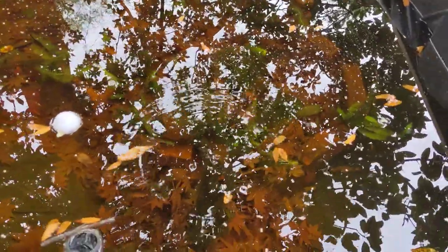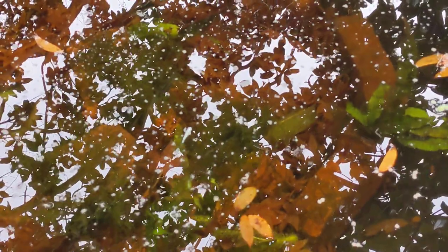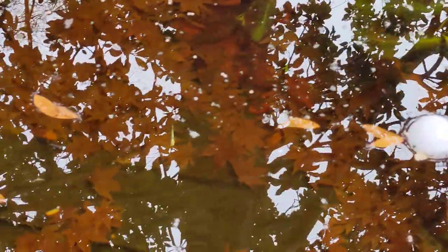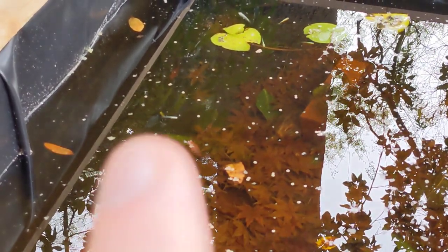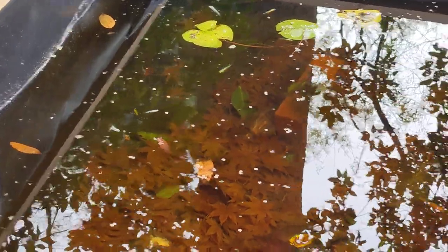I don't think my snails made it, unfortunately. I just don't think they're made for this kind of cold weather. But I really like the rice fish — they are very low maintenance and very cold hardy. This one right here is just the tiniest little thing, maybe an inch long.